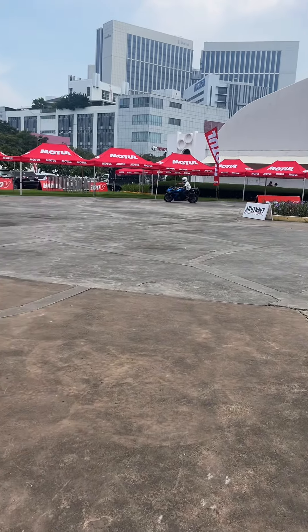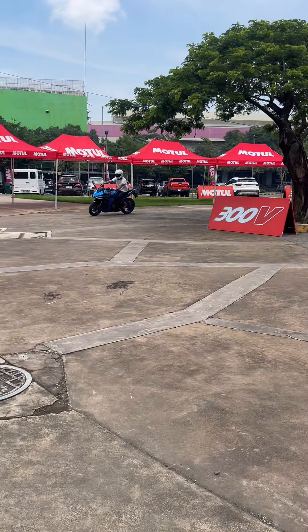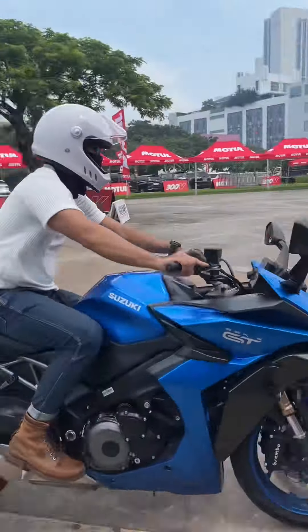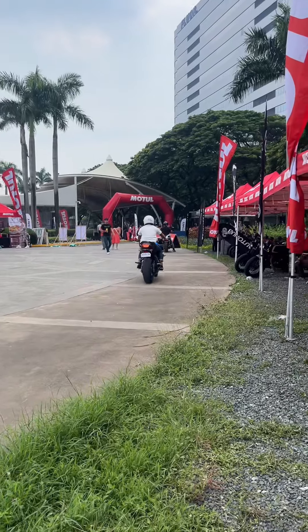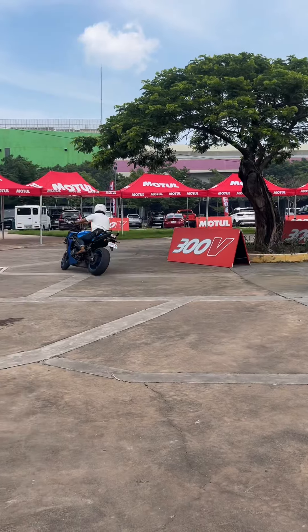Grand Touring GT — Riding Pleasure Personified, also known as the Smart Sports Tourer. The GSX-S1000GT is a favorite among motorcycle riders and hobbyists.